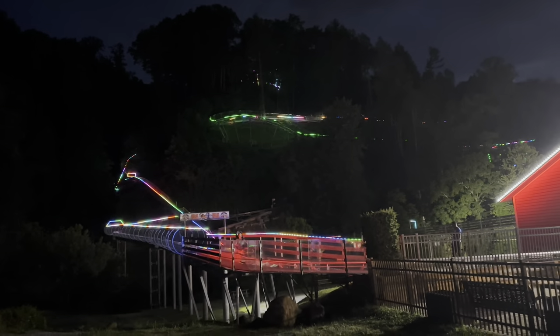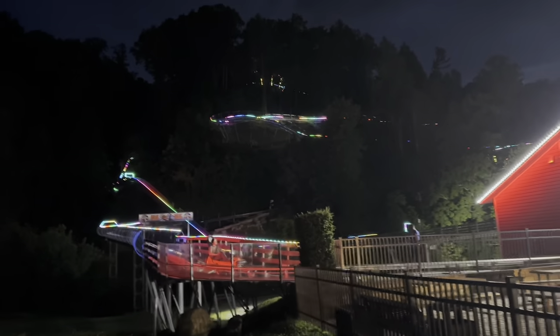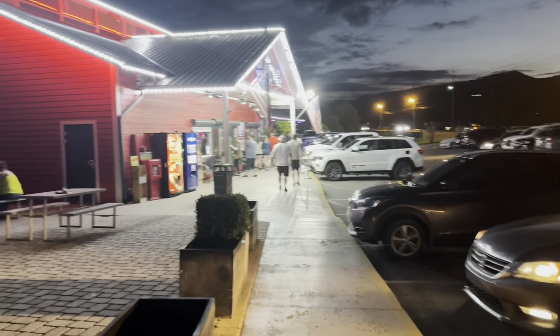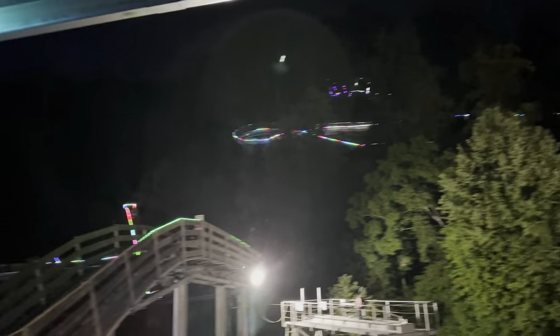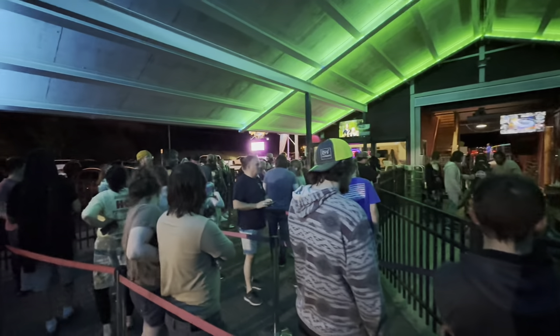Continuing the theme of the evening, we are now at the Smoky Mountain Alpine Coaster, and I'll tell you right now — this one might be the coolest looking. It looks like it goes way up there — let's give her a ride. This one definitely appears to be the most popular in town, at least tonight.